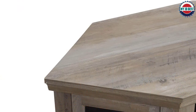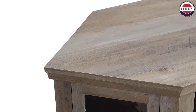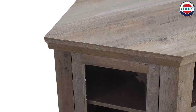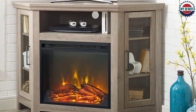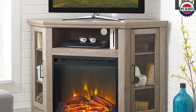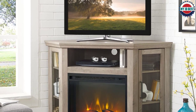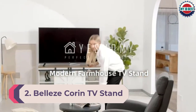The fireplace comes in a variety of color options and provides heat of up to 4,600 BTUs, enough to heat a room of about 400 square feet. It has a built-in control panel on the front to operate the fireplace display and heat separately. However, the user cannot adjust the brightness of the fireplace display, and the heat can only be set to on or off.